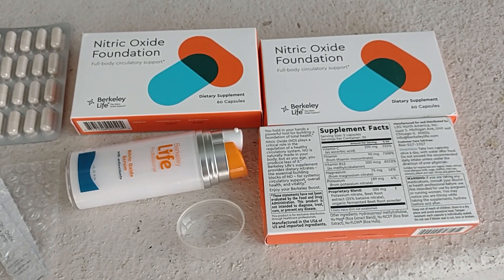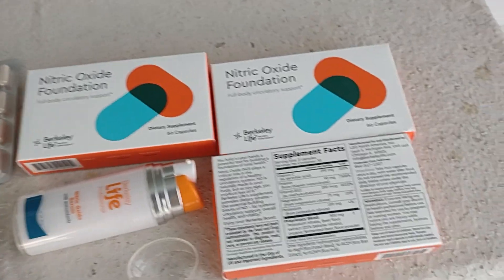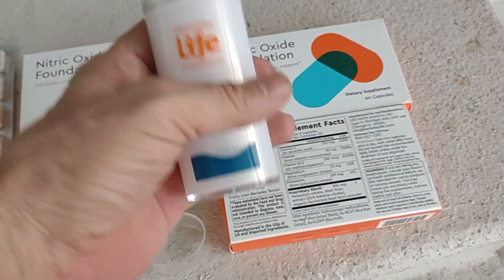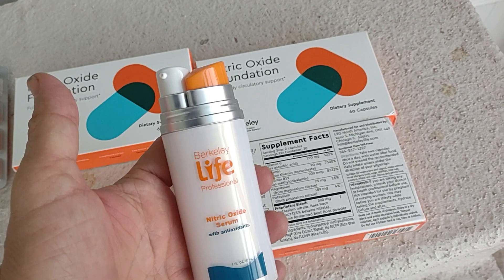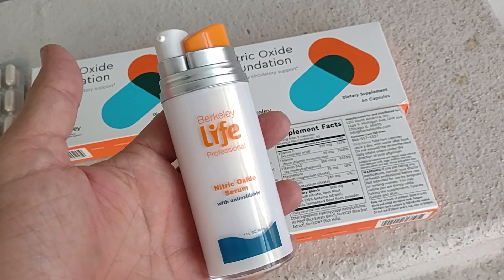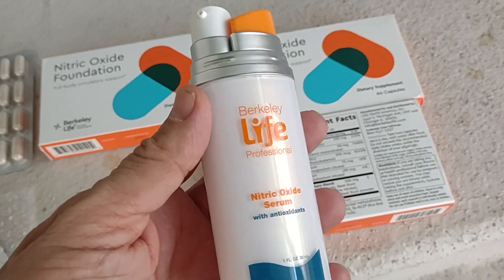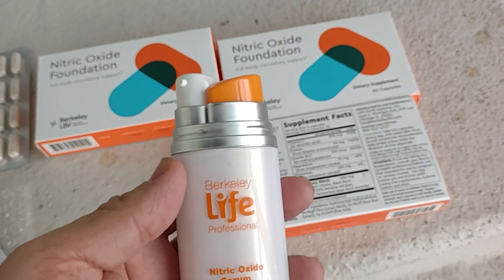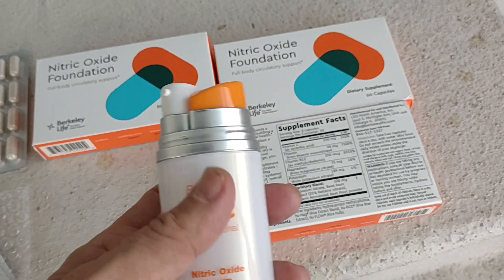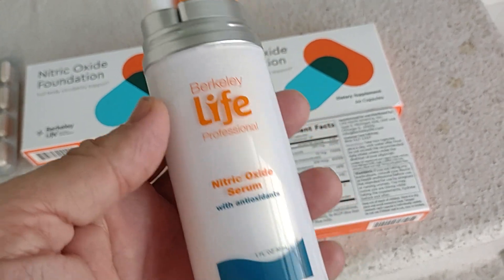That's the serum — the anti-aging serum. When I get somebody else to hold the camera, I'll show how it's applied. I have used it already. I was wondering how the application would go, and it's really a nice setup.